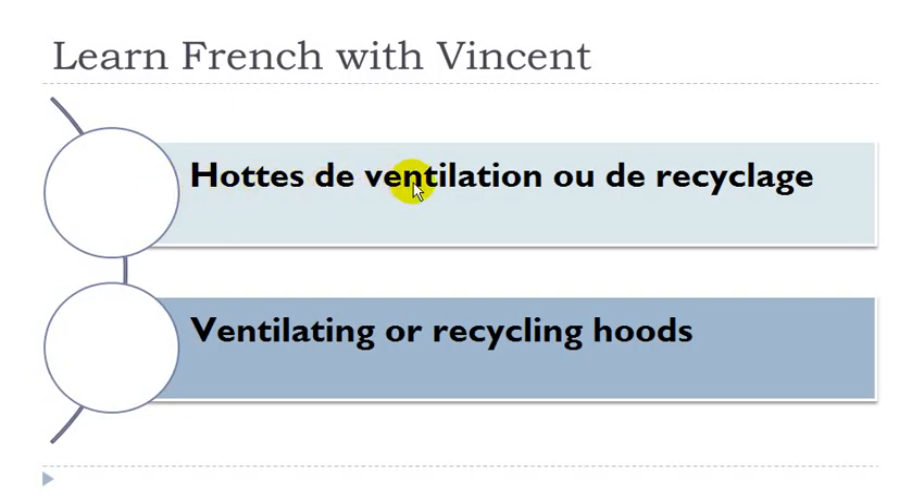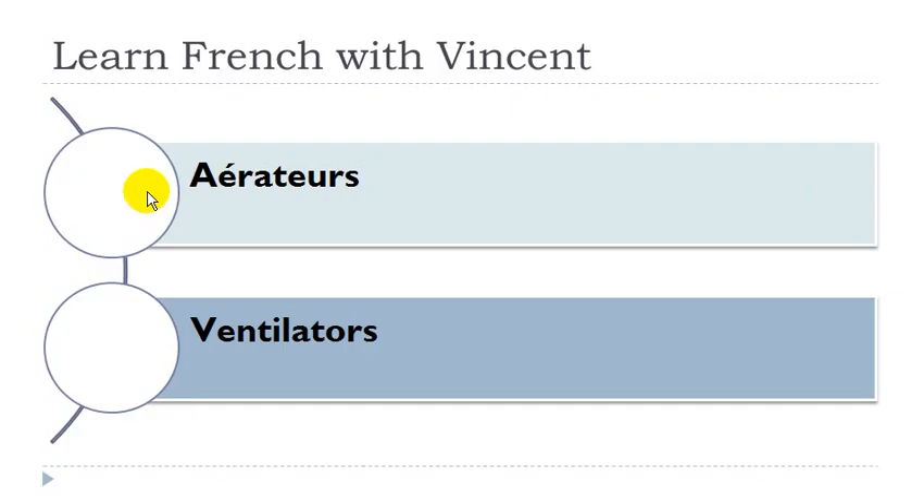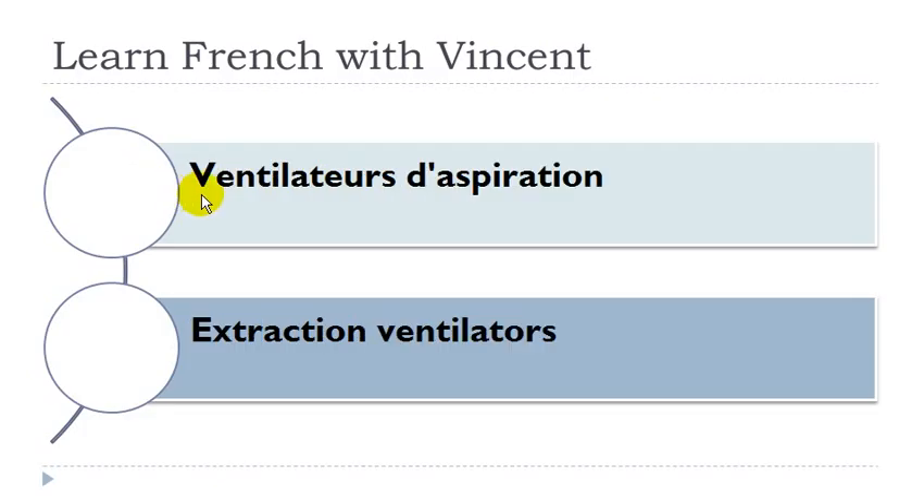Hôte de ventilation ou de recyclage. Hôte: féminin. Ventilation: féminin. Recyclage: masculin. Aérateur: masculin. Ventilateur d'aspiration: ventilateur masculin, aspiration féminin.